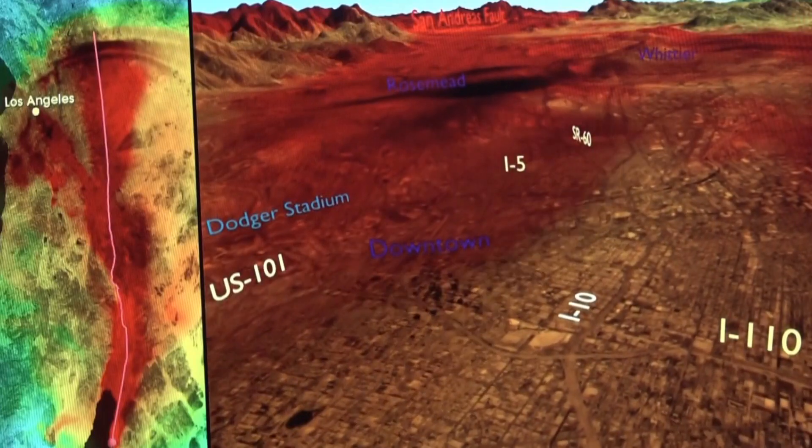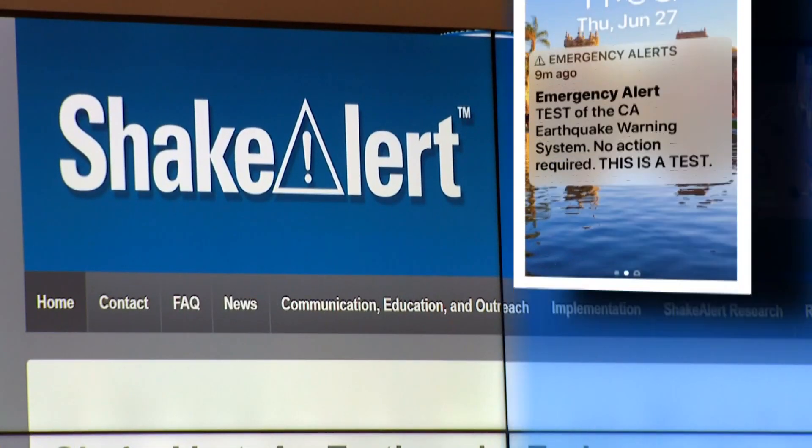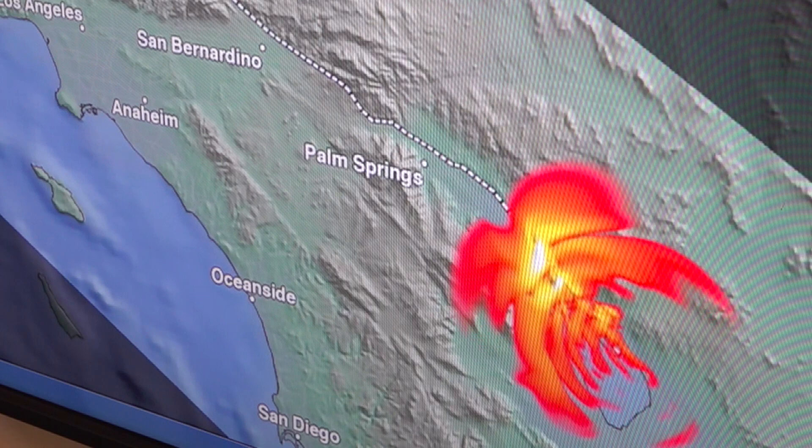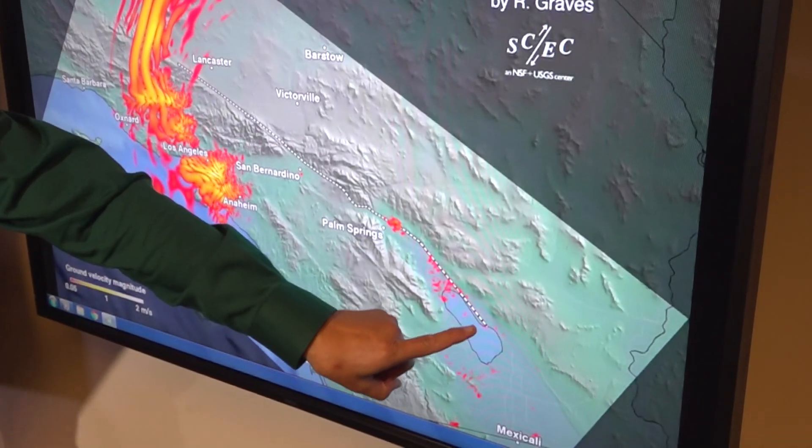But here on the West Coast, the early warning system, ShakeAlert, is just getting started. BART in the Bay Area is using ShakeAlert. We have LA Metro using ShakeAlert to slow down trains. This is all stuff that's happening now. ShakeAlert is actually up and running now at this moment. It's working.